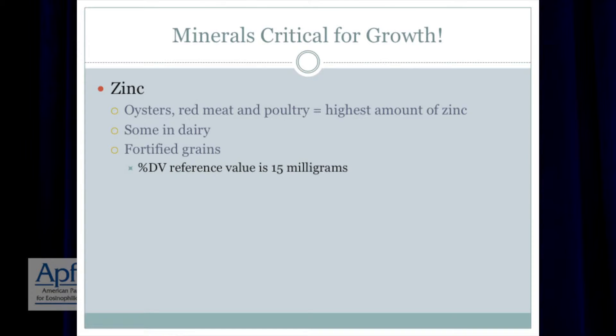Where do we find it? Oysters, red meat, and poultry. So again, we're looking at red meat and poultry as ideal sources. It's in some dairy, which would be eliminated. And then it's also in fortified grains.